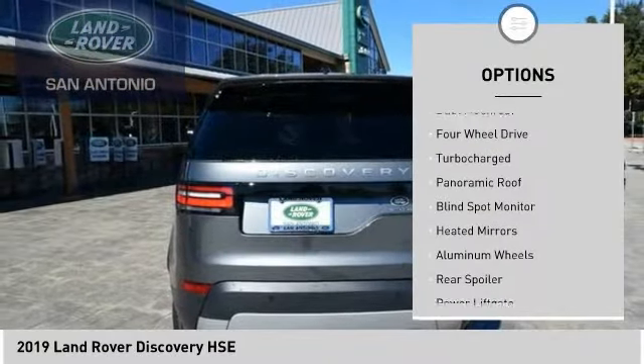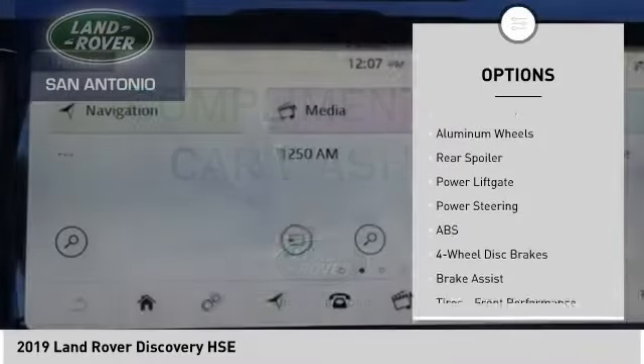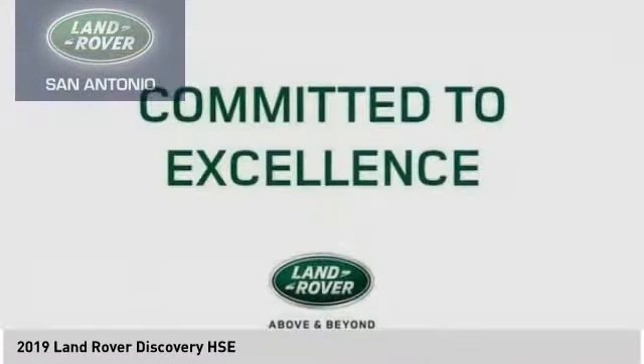Tire pressure monitor, dual moonroof, four-wheel drive, turbocharged, panoramic roof, blind spot monitor, heated mirrors, aluminum wheels, rear spoiler, power lift gate.